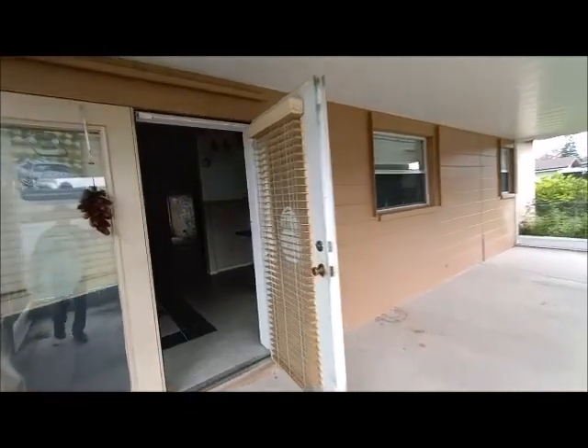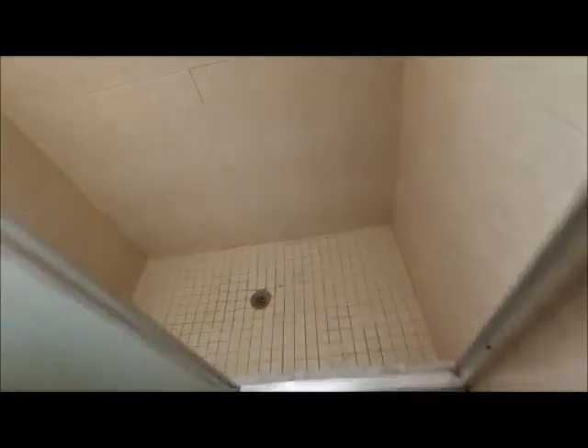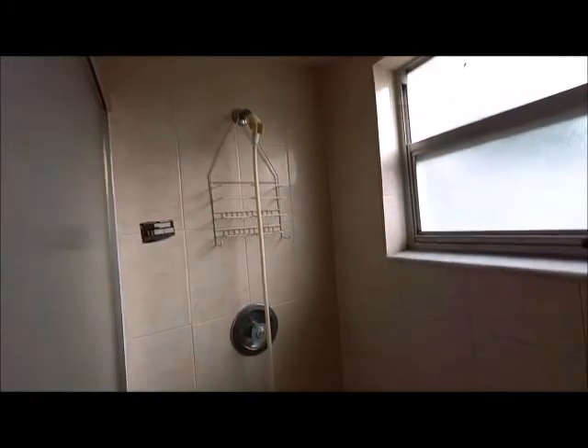It starts raining, as you may hear. It's a split floor plan.